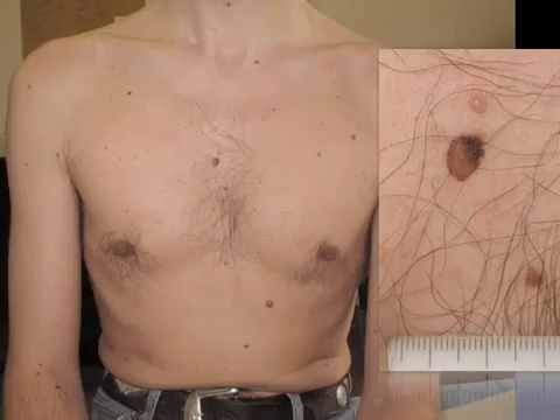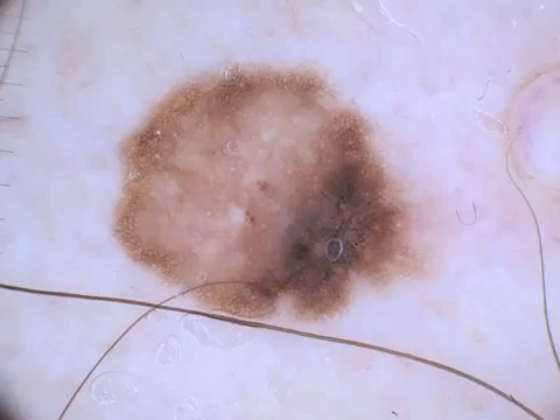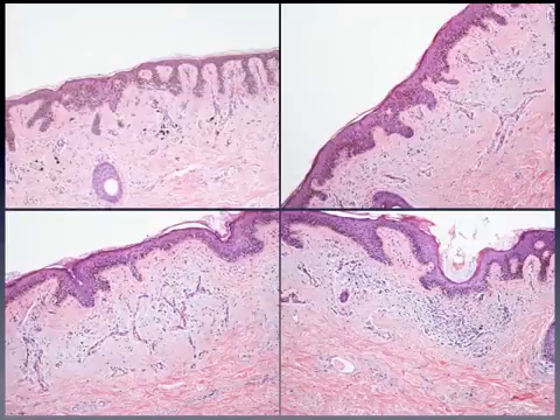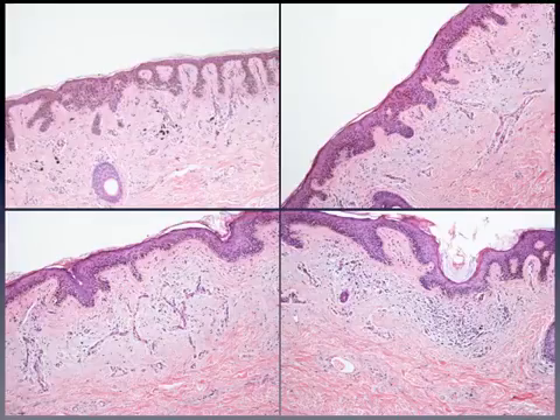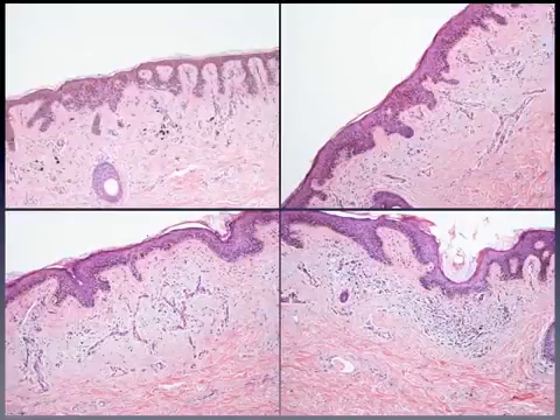Similarly, lesions exhibiting a high degree of regression features may be difficult to interpret histopathologically. This is an extensively regressive melanocytic lesion that was initially interpreted as a nevus on histopathologic examination. After re-evaluation in the light of combined clinical, dermoscopic, and histopathologic features, a final diagnosis of melanoma in situ was then established.